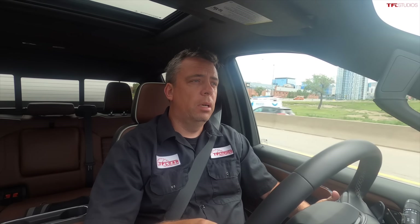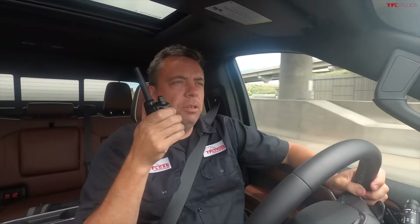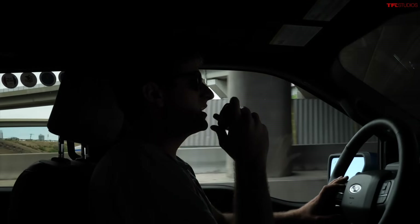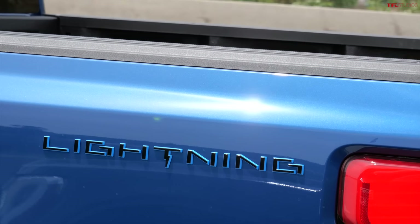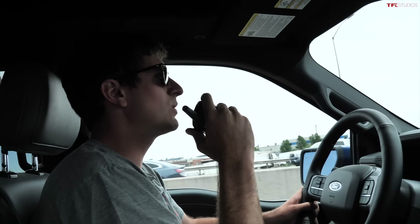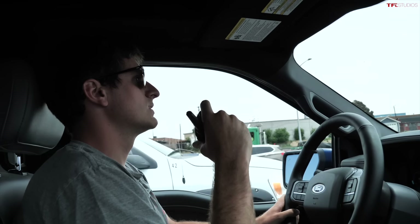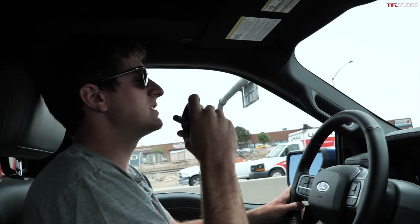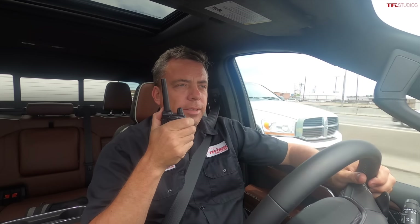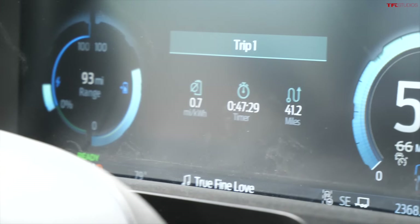Now going through Denver — traffic is flowing pretty well with no major slowdowns. Speed limit is 55, driving between 55 and 70 outside the city. We've gone 40 miles and I'm down to 61% — pretty much spot-on, one percent of battery per mile. In another 25 or 30 miles we'll need to get creative about finding a place to charge. The GMC is getting 7.6 miles per gallon. The Lightning is doing 0.7 miles per kilowatt-hour — under one mile per kilowatt-hour.